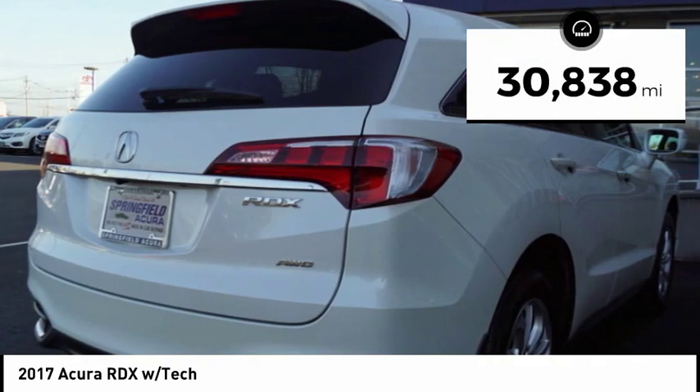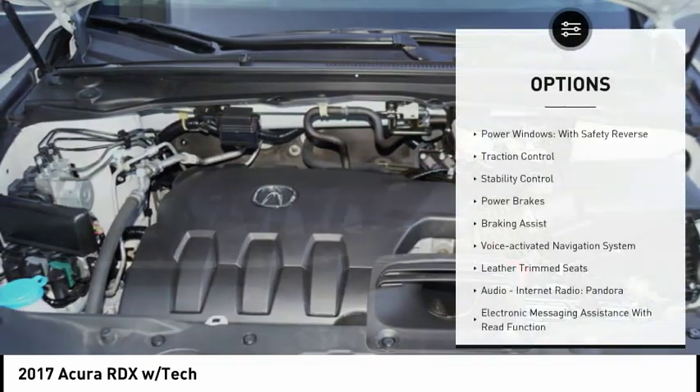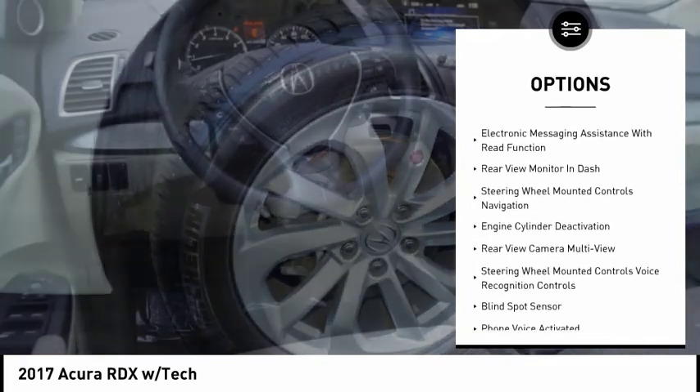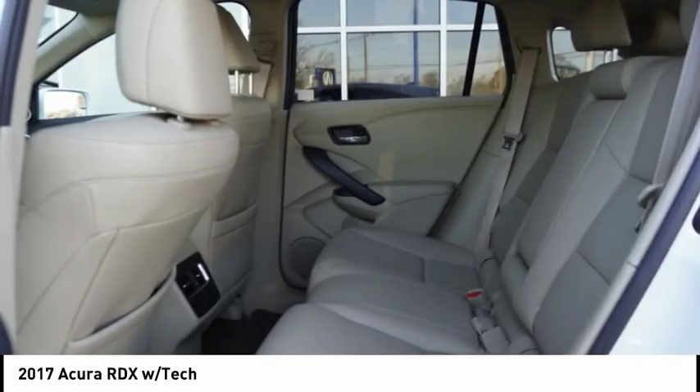This vehicle has less than 35,000 miles. Here are some of this vehicle's great options: power windows with safety reverse, traction control, stability control, power brakes, braking assist, voice-activated navigation system, and leather trim seats.